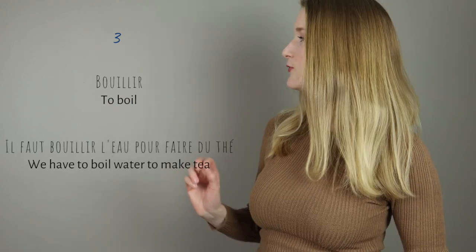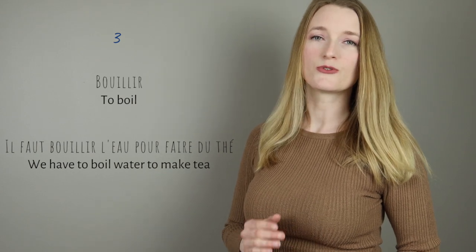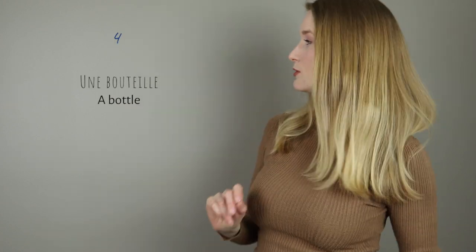Numéro 3: le verbe bouillir. Numéro 4 — we use this one a lot — une bouteille. Here it's not E, it's OU, so bouteille. A and E together make the sound, and then we have double L, so bouteille.